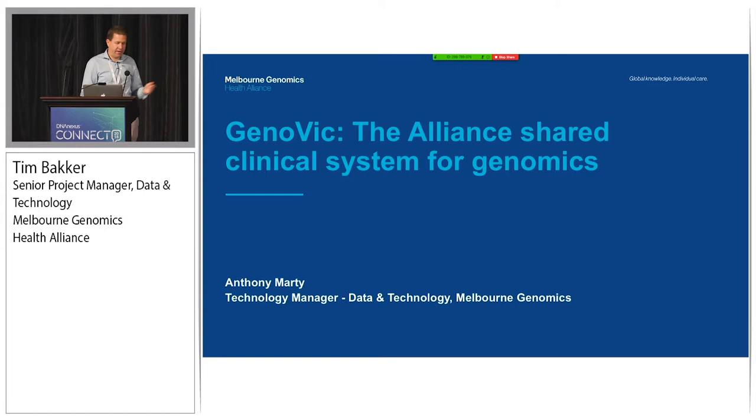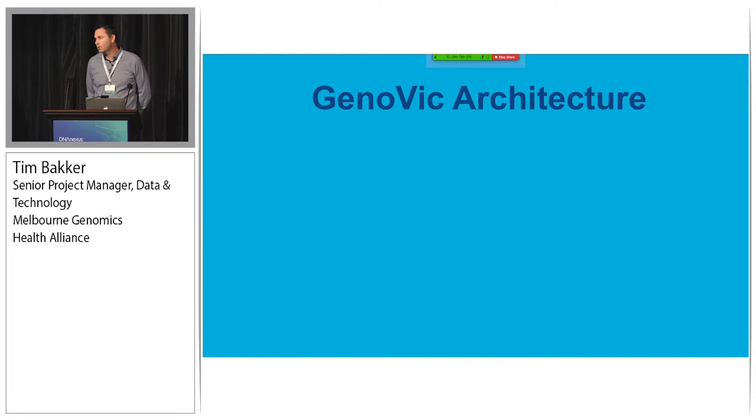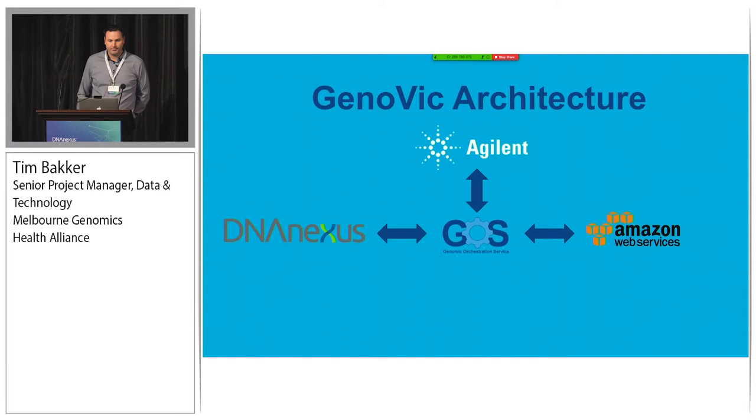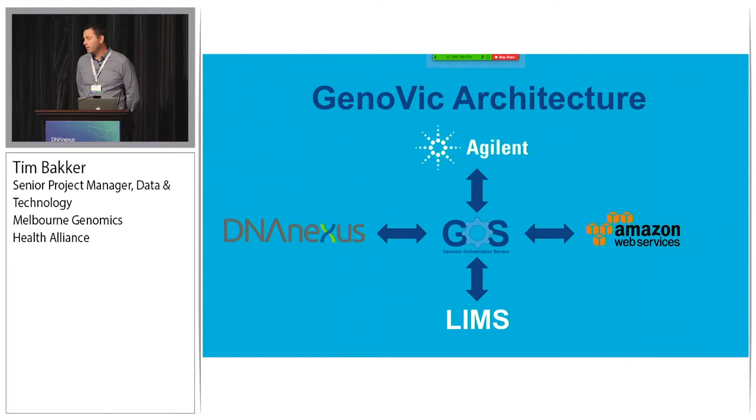I'm going to hand it over to Anthony, who's going to speak about Genovic in more detail. Genovic is a suite of services orchestrated in clinical workflows and integrated with our laboratory LIMS systems. The heart of Genovic is our Genomic Orchestration Service, we call GAUS, an in-house application built using serverless technology on Amazon. The services we offer in Genovic are DNA Nexus for secondary analysis, Agilent and Sophia Interpret for variant curation, and AWS itself for compute and storage. Our labs integrate with Genovic through GAUS using a single API endpoint, enabling labs not to have to worry about all the discrete APIs of all the services - it gives a consistent interaction and entry point to our orchestration.